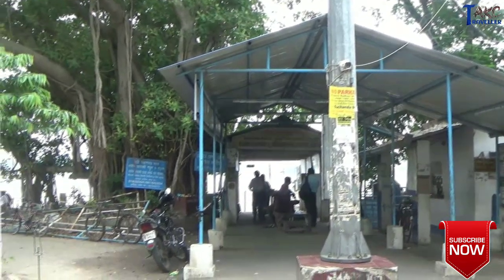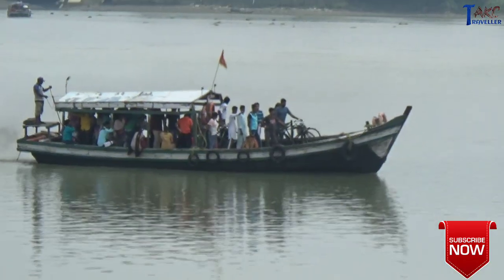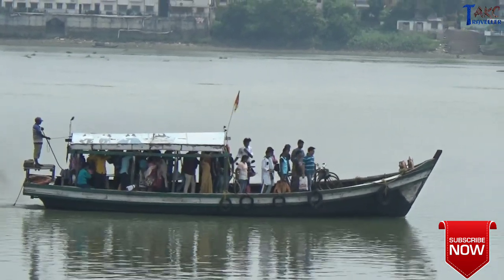This is also a very beautiful place and you can take a boat ride on the Hoogli river. Dhovigat is just 3 km away from Barakpur Railway Station. Morning 6am to evening 10.30pm is the ferry time.